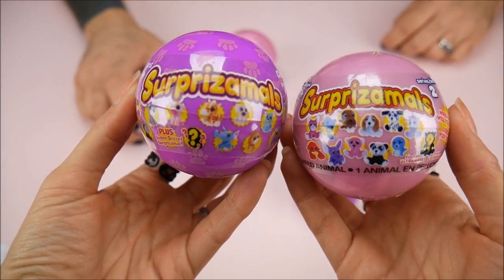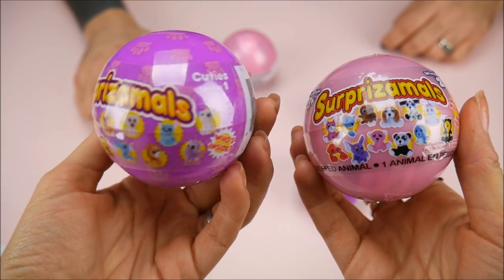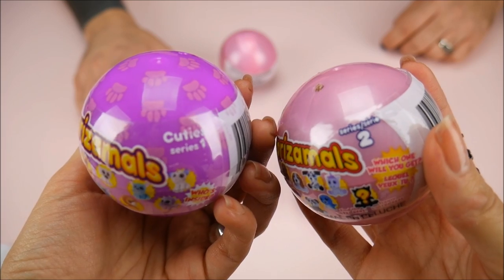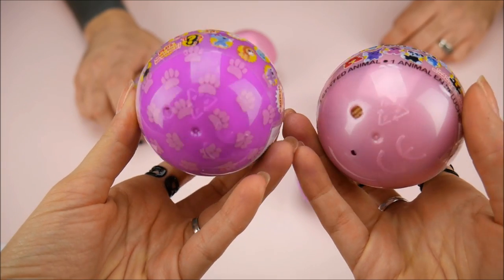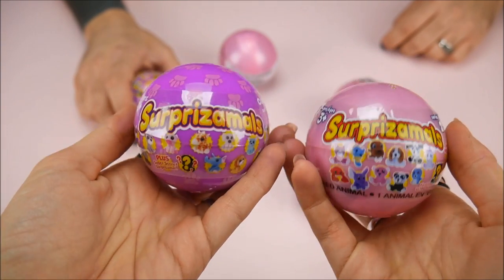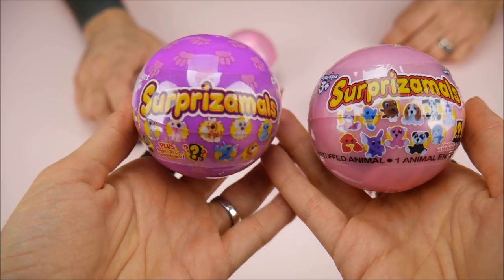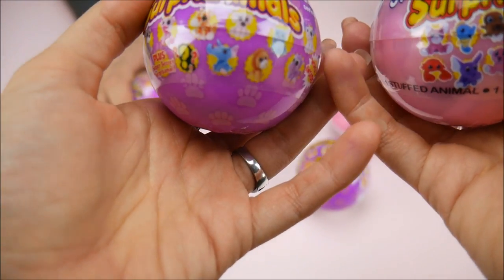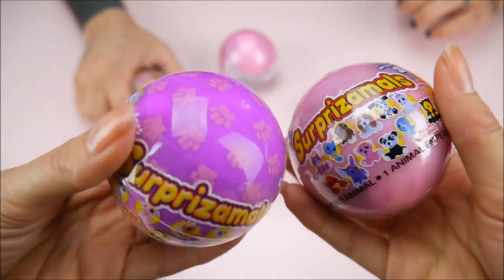Hey everybody, it's The Doll Circle and we've got Surprise-a-Moles! We have Series One and Series Two here, and they're obviously different by the color. If you guys are out shopping for these, they're available at Justice, Toys R Us, and other retailers. We'd like to thank Surprise-a-Moles and the Beverly Hills Teddy Bear Company for sending us these.